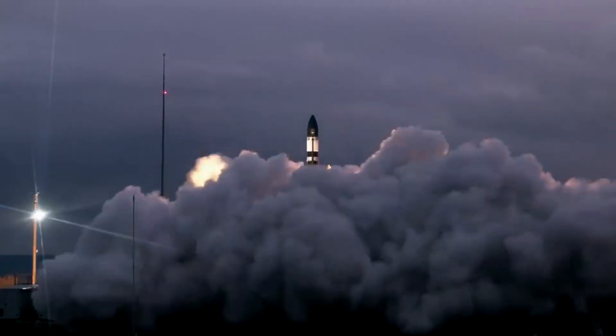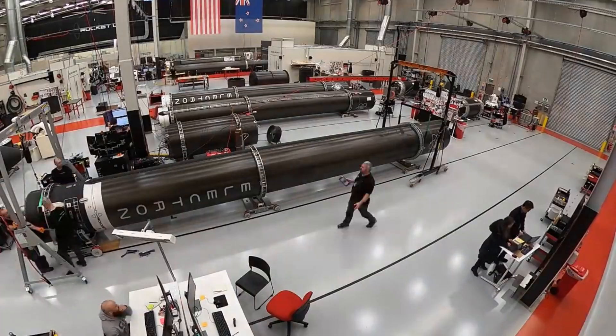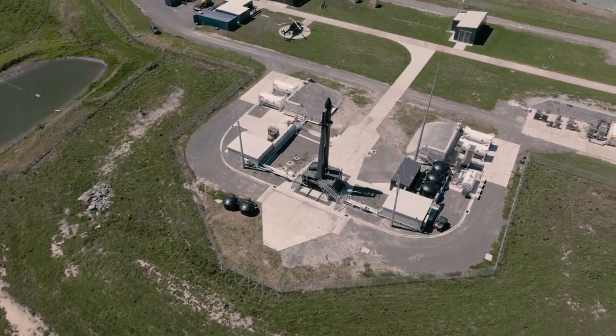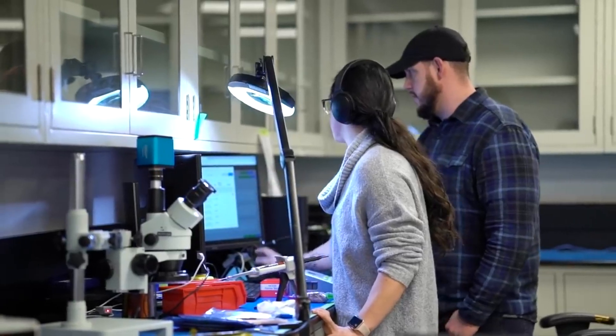While one rocket was on Pad A getting ready to liftoff, the other was preparing on Pad B. This addition is just one way Rocket Lab is continuing to improve as a company. This specific mission will carry a national security payload. The payload was designed, built, and operated by the National Reconnaissance Office,